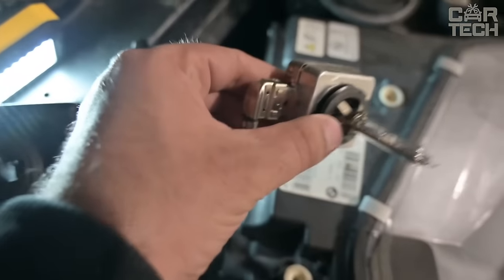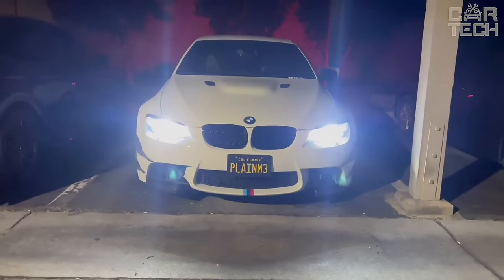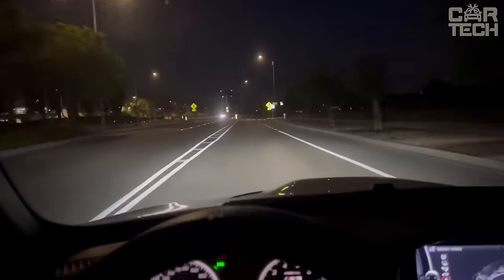The installation of lamps is done in the usual way. It is enough to remove the old ones and put new ones in their place. This can be done even at home with a minimum set of tools.